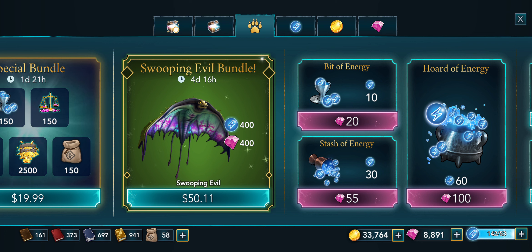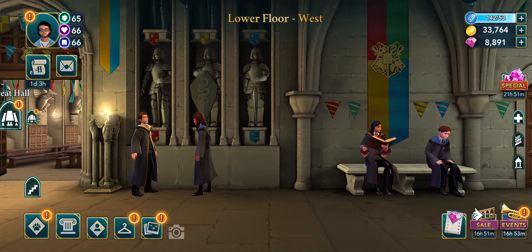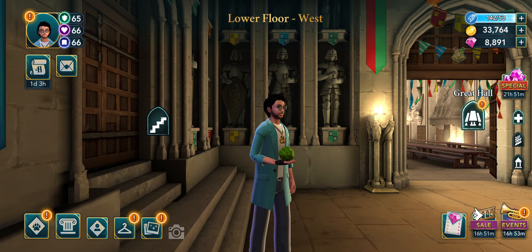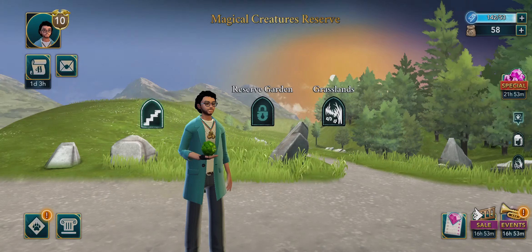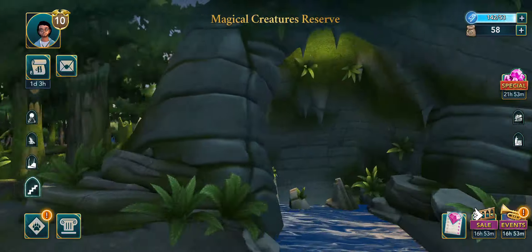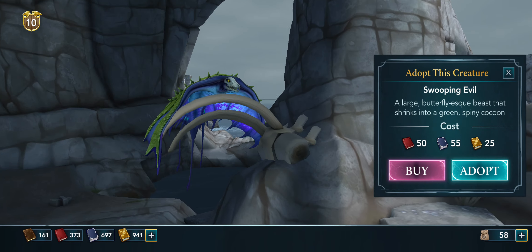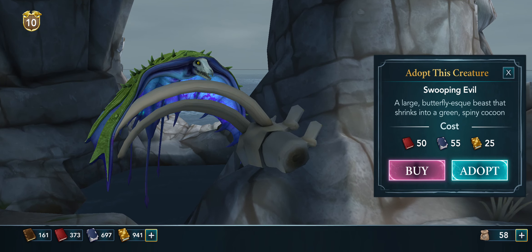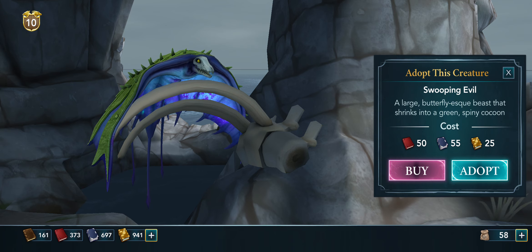Or you can go into Magical Reserve and go all the way over to Open Ocean — Care for Creatures — which is really weird. Right here you click on them, and if you've got enough of everything, which I do, you can adopt the Swooping Evil.